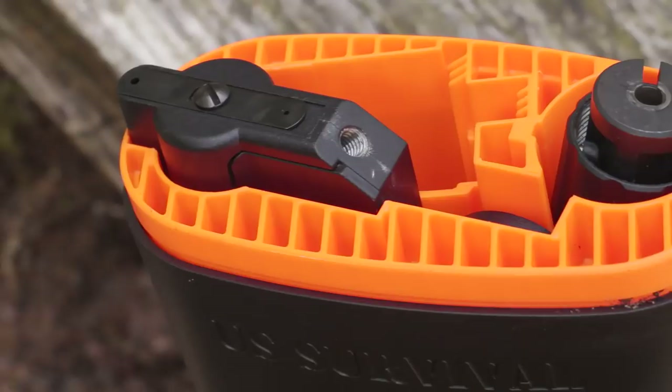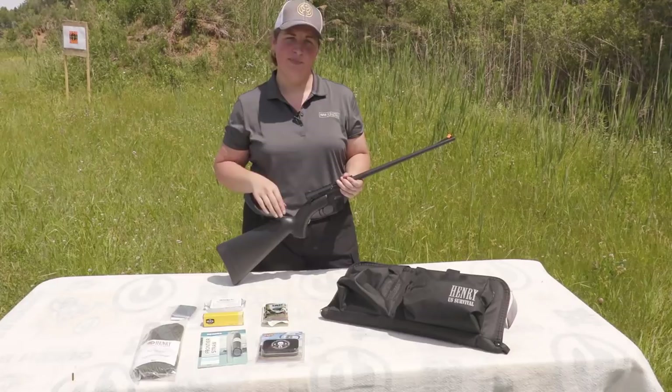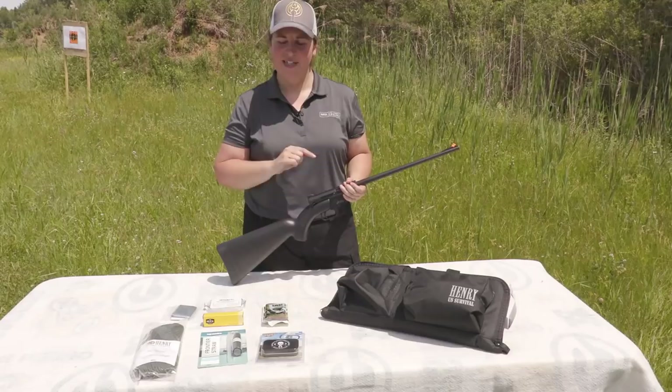The Henry AR7 in the survival pack carries an MSRP of $550, with the bare rifle itself at an MSRP of $305. But when you consider real world prices at online retailers already putting the complete package under $400, it's a no-brainer to go with the complete setup. What really sets this gun apart from the others is how it packs down into its stock.